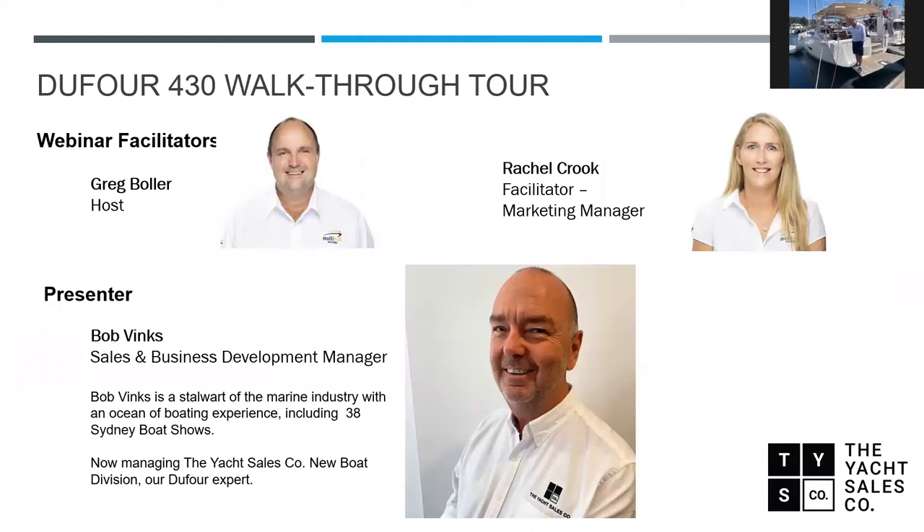I'm Greg Boller, hosting the webinars throughout 2020 and continuing in 2021. In the background we have Rachel Crook, our marketing manager who sets up these webinars. The presenter today is Bob Vinks, the sales and business development manager for the Dufour brand at the Yacht Sales Co — a stalwart of the marine industry with ocean and boating experience including 38 Sydney boat shows. He's now managing the Yacht Sales Co new boat division and is a Dufour expert.